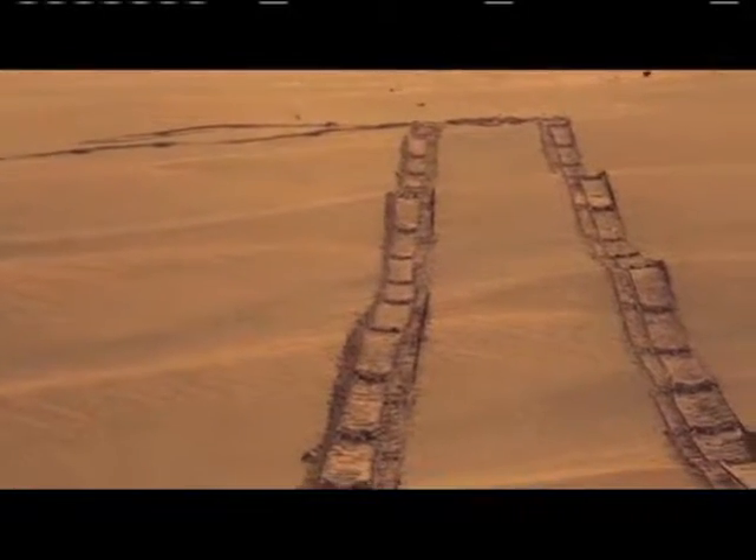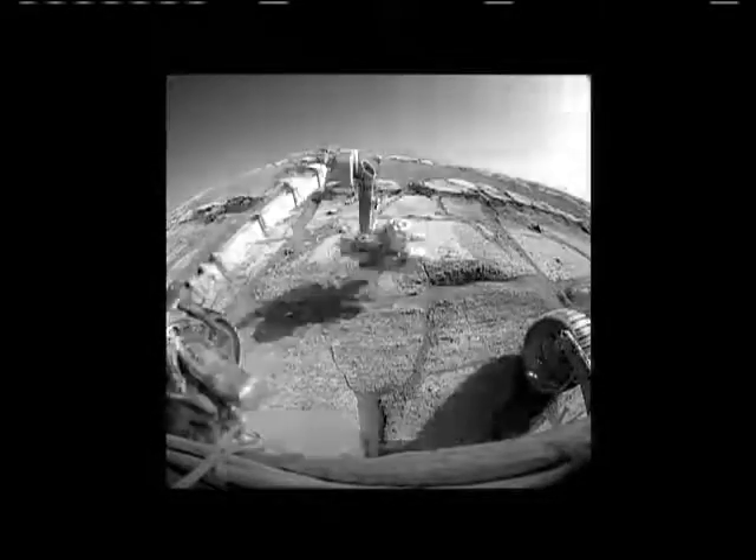I think everybody's stunned that the rovers are still going. It's been repeated so many times — this was a 90-day mission that we're six years into. It's exploration in its truest form. That's what's so wonderful about having a rover: if you don't like where you are, go someplace else. It's just like if I was walking around somewhere on Earth, except everything takes a little bit longer.